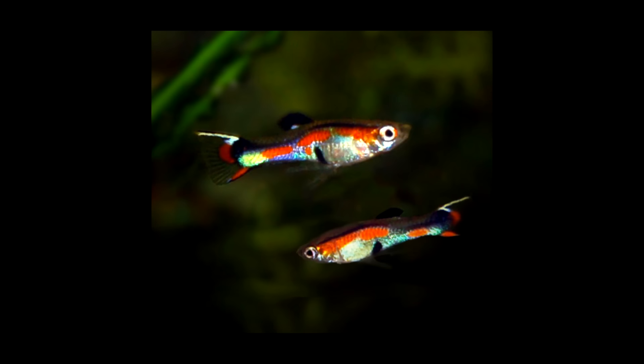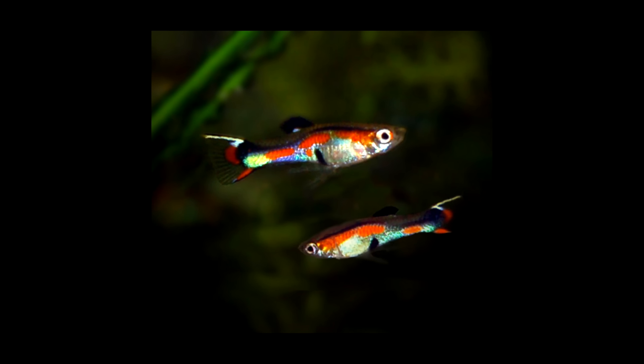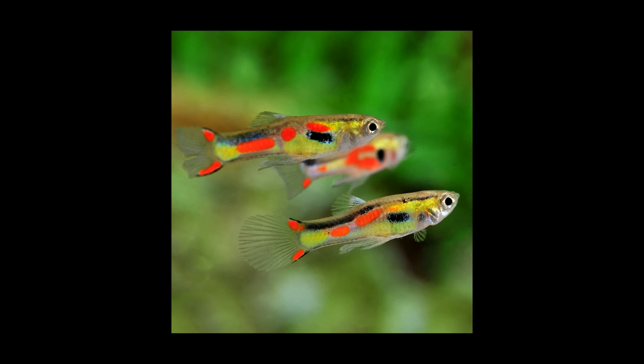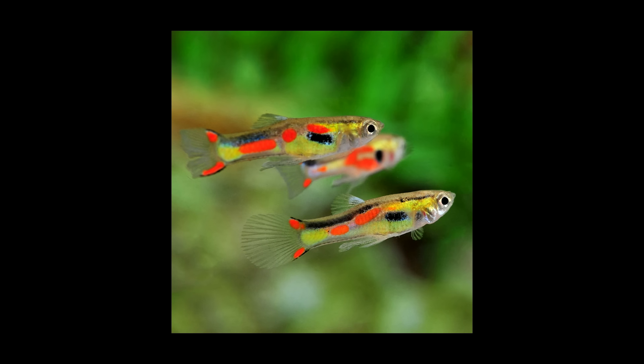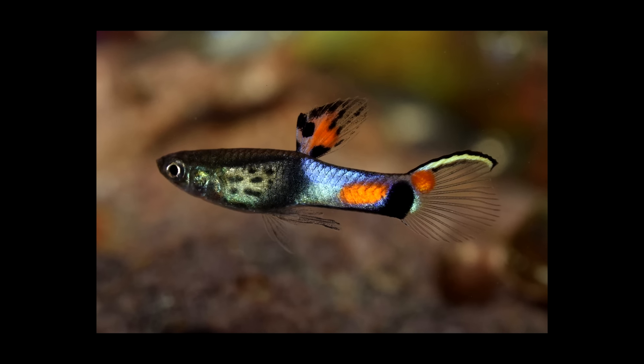Next up is the Endlers Livebearer. Believe it or not, they can usually go at room temperature. They're a small fish, and the important part is I want to focus on the original Endlers Livebearer — not the ones with crazy colors that have been inbred and usually want warmer temperatures. If you get standard endlers, they're very, very hardy, with a pH tolerance from 6.5 all the way up to 8.5 or 8.6. Crazy adaptable.